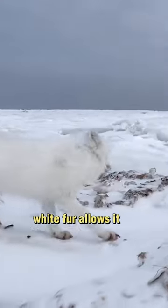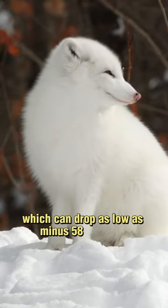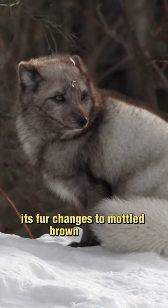Its thick, warm white fur allows it to withstand the frigid Arctic temperatures, which can drop as low as minus 58 degrees. In the winter it has white fur, but during the summer its fur changes to mottled brown or gray.